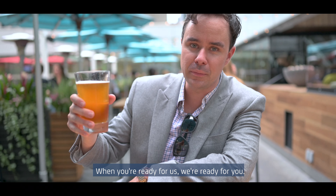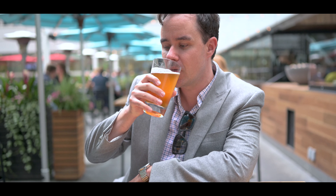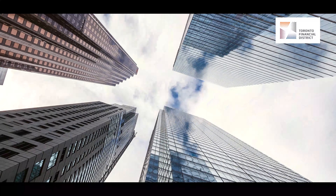When you're ready for us, we're ready for you. Cheers. Here we go.